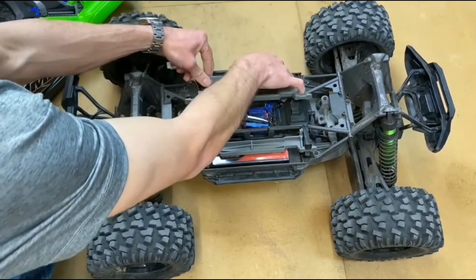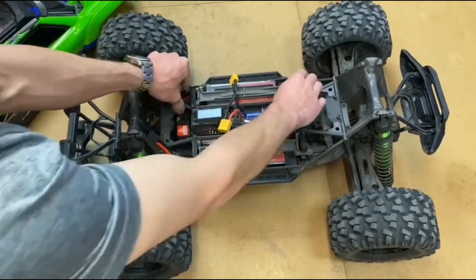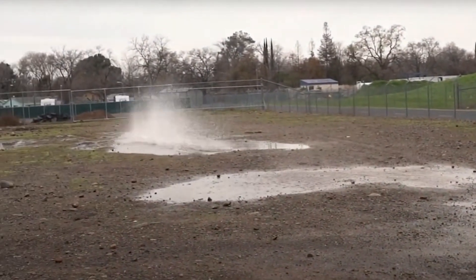Number four: RC LiPo batteries are not only powerful but also versatile, allowing you to customize your setup for different track conditions and racing styles. Be it high-speed straightaways or technical circuits, LiPo batteries have got you covered.